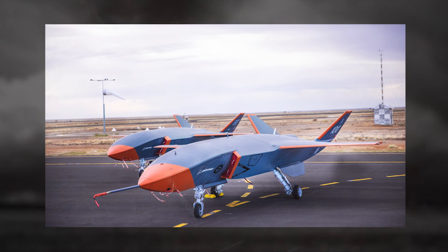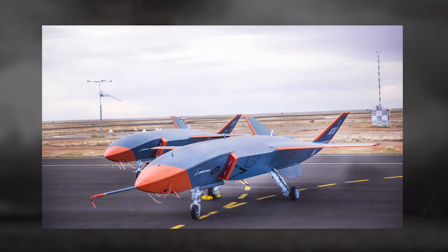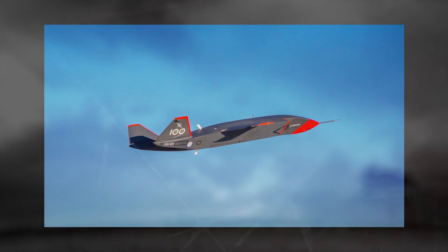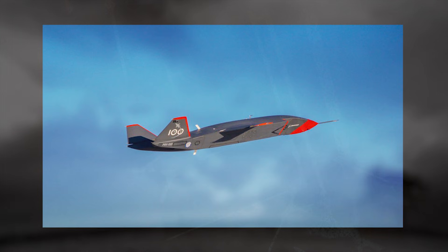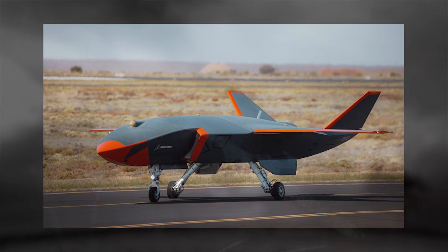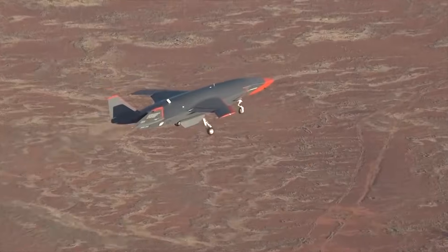Loyal Wingman aircraft are set to become a key part of the inventory for any modern Air Force that wants to keep up with ever-evolving aviation technologies. These autonomous planes will be essential to conduct operations in a lethal environment against rivals equipped with powerful anti-air capabilities. What characterizes a Loyal Wingman drone is an aircraft designed not only to increase numbers of planes and create mass for operations, but also to take hits that would not be possible with manned platforms.